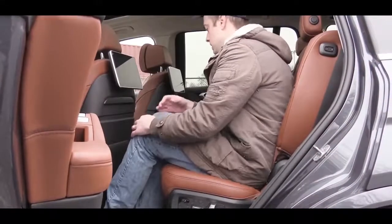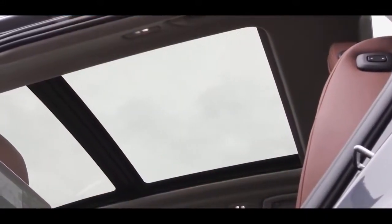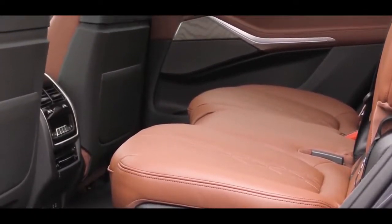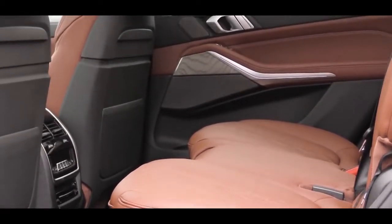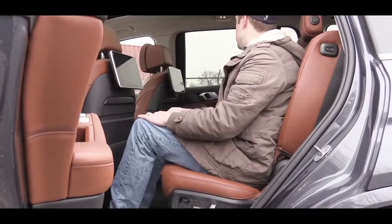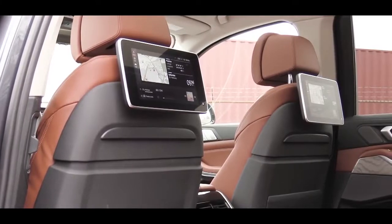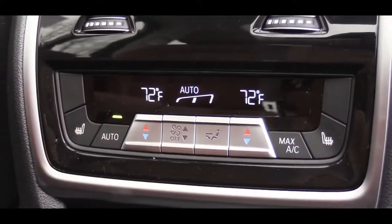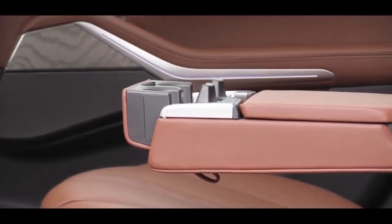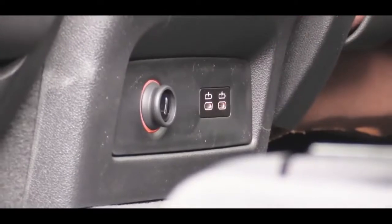The second row has access to the panoramic moonroof. The X7 is available as a six- or seven-seater; this one is a seven-seater, with optional captain's chairs for a six-seat layout. Second-row amenities with the premium package include rear electric window shades, optional rear seat entertainment for $2,200, four-zone climate control, a rear center armrest with cup holders, rear heated seats with the cold weather package, USB charging ports, and rear ventilation for all three rows.